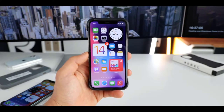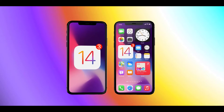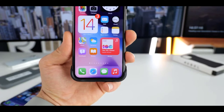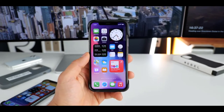Hi guys, Mr. Mobile here. Apple released the third iOS 14 beta to developers and as expected it comes bundled with several new changes and features. Please subscribe and follow the bell. You can also keep up on Facebook and Twitter by clicking the links in the description.